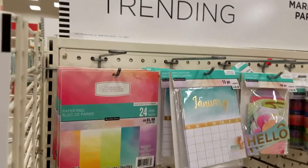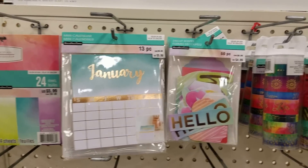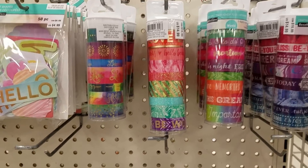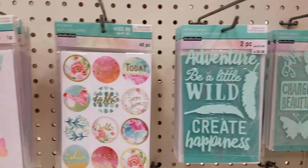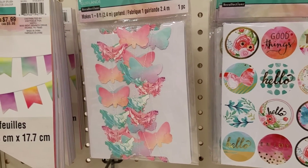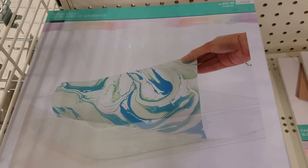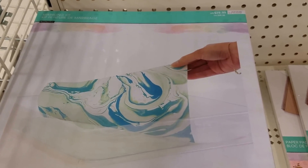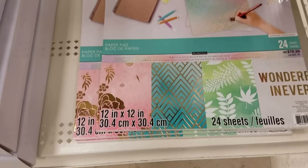Okay, so then we have this, and there's some mermaid stuff and some unicorn stuff on the other side. They apparently haven't gotten all of that in either, or they have already sold out of it. But look at these — so, so pretty, the colors are just beautiful. And this is really cool here, it's a marbleizing paper kit where you marbleize your own paper, which is really cool. And here's some watercolor paper.